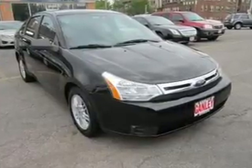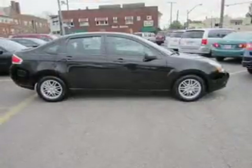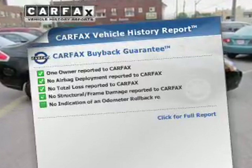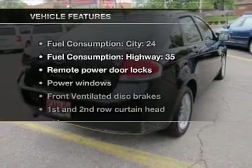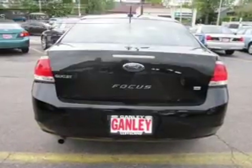The powertrain includes front-wheel drive with an efficient four-cylinder engine connected to a smooth-shifting automatic transmission. Know the history on this ride and greatly reduce your buying risk with the included Carfax Vehicle History Report. And with these notable features, you won't want to miss out on the opportunity to own this amazing ride.